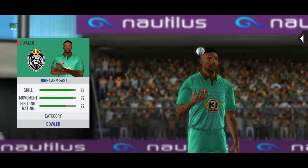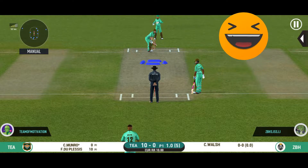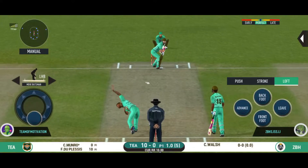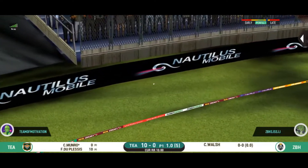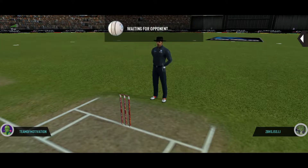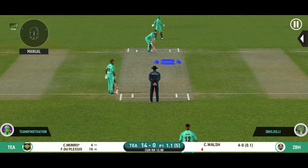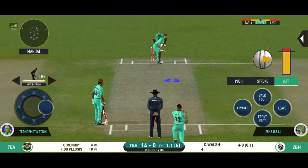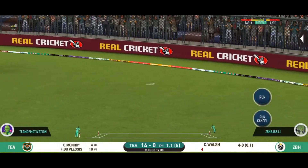Pacer introduced from the other end. The batsman is all set to face his first ball. He goes over the top and in the gap as well. Teams are aware of how dangerous this player can be. Nicely placed, nicely timed. That's pretty ordinary bowling.